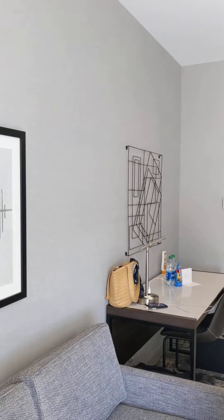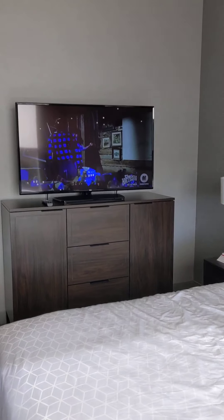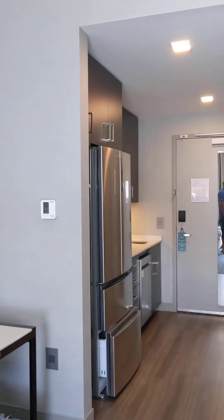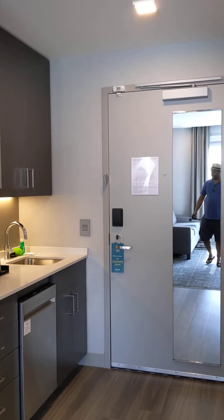We will keep you updated if there's anything else you should know about this hotel, but so far so good. Great customer service, very close to the airport, and easy access to and from Nahant, Massachusetts, which is where we're heading next.